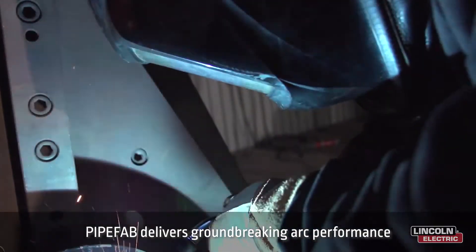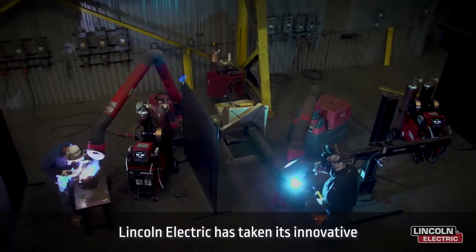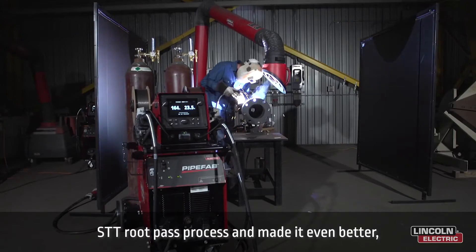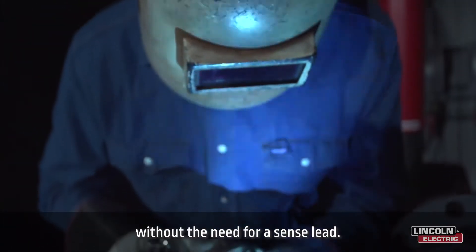PipeVab delivers groundbreaking arc performance from root to final fit. Lincoln Electric has taken its innovative STT root pass process and made it even better, improving overall arc stability and travel speeds without the need for a sense lead.